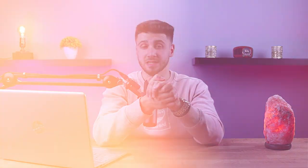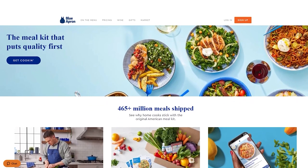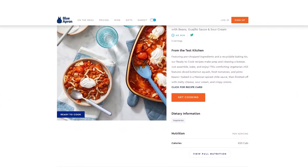What makes Blue Apron different from other meal kit services? I've tried Blue Apron for quite some time and my experience has been satisfying and positive, confirming that Blue Apron is still one of the leading meal kit services available. What truly sets Blue Apron apart is its culinary education component.